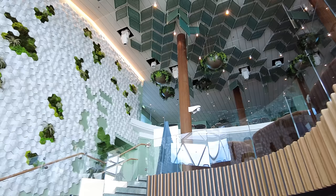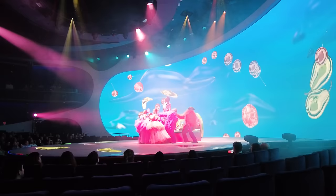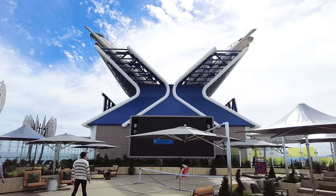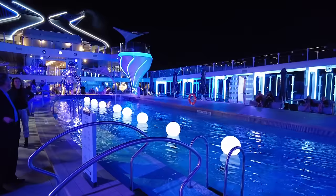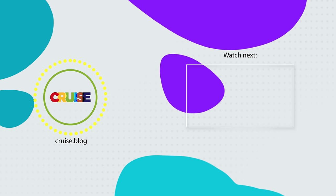Celebrity Ascent is a really impressive ship. The cool thing about it is just how much there is to do — being a premium cruise line and a brand new ship, it's a compelling option for a lot of people. Hopefully this tour helps you understand exactly what to expect once you get on board. If you found it useful, hit the like button, subscribe to our channel, and turn on notifications so YouTube lets you know when we have a brand new video to share. This has been Matt from cruise.blog, and we'll talk again real soon.